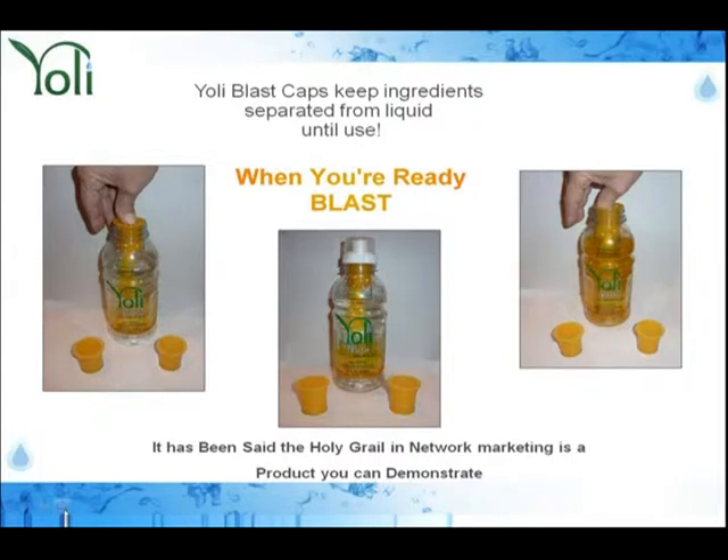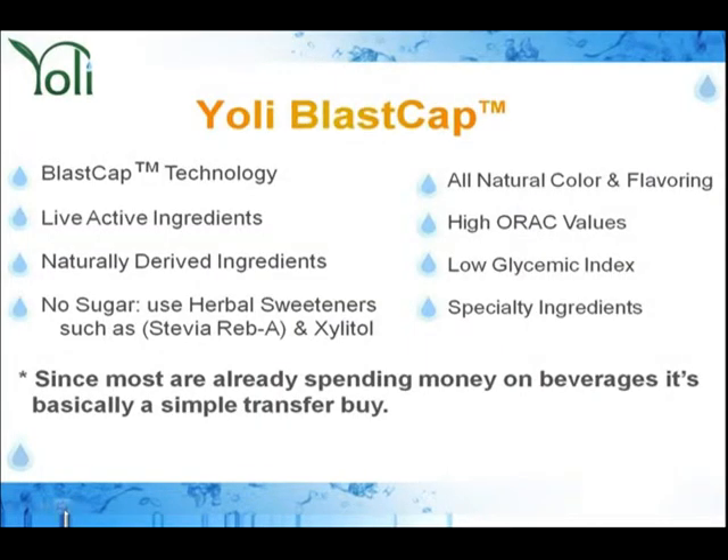And guess what moms, dads, aunts, uncles, and grandparents do for their children? They buy it. They walk over to Mary, who is a brand-new distributor, and they have two questions. Question one: what is it? Question two: how much does it cost? — and I'm going to address that cost in just a minute.